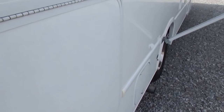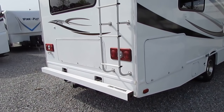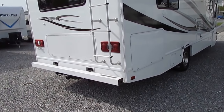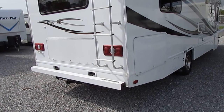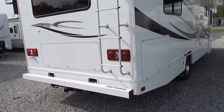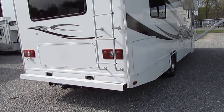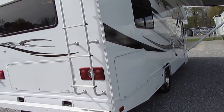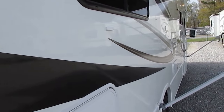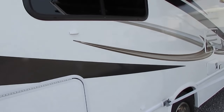It's got the optional Ride Rite air suspension with airbags in the back that you can stiffen or soften depending on whether you're going to tow. You've got a 5,000-pound towing capacity and a hitch, so it'll tow a car, truck, or most trailers — pretty much any runabout car or small SUV. We also have toad vehicles for sale as well. The extra air in those air shocks means it doesn't beat you to death driving down the road.